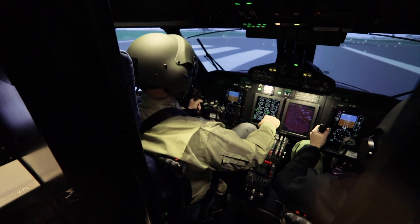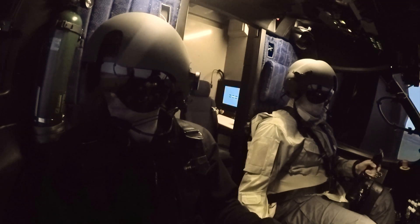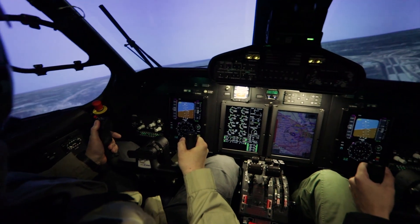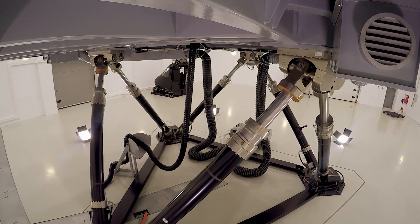The simulator is equipped with a large field-of-view collimated display system. High-fidelity visual database and advanced image generator software developed by ETC-PZL provides realistic out-of-the-window scenery.